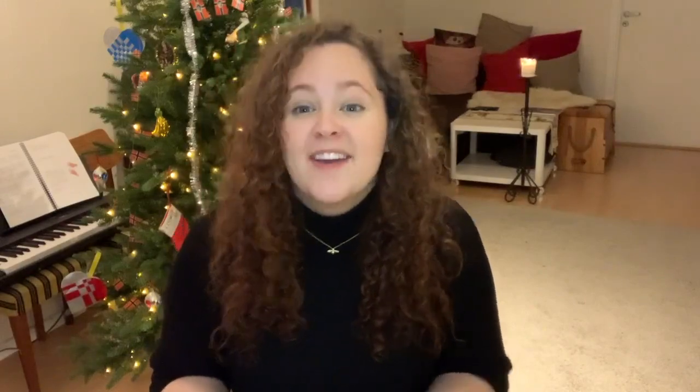This bum was created by the use of a false bum, a bum pad — sometimes called a false rump — as in this wonderful caricature drawing published in London in 1785, of the bum shop. You can see a great range of different bums you can buy. So I'm going to start off by making myself a false bum.